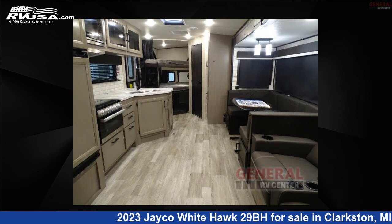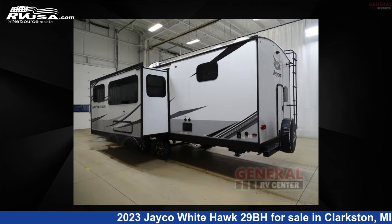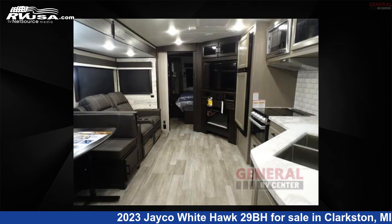This new Jayco is 34 feet 0 inches in length and features one slide-out, sleeps 10, and 55 gallons fresh water capacity.